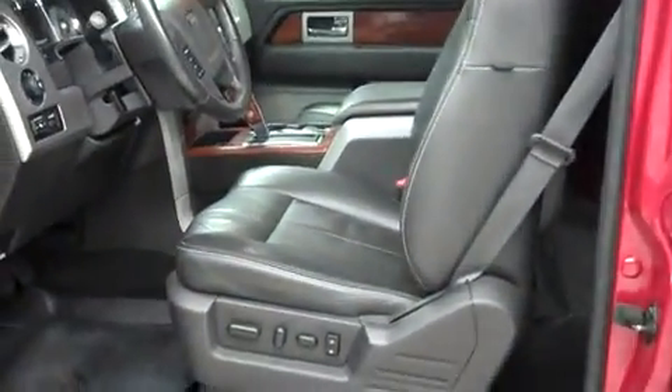Let's take a look at the interior. The leather seating is in good shape with no rifts or tears, scuffs or marks.